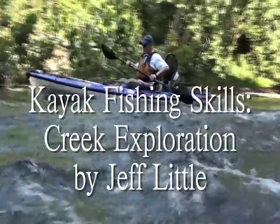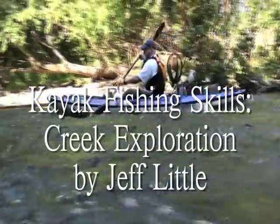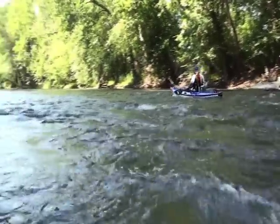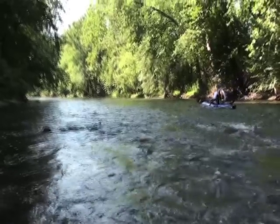Kayak anglers don't need to be told what a powerful exploration tool their boat is. This video chronicles the research and exploration of a smallmouth creek in Pennsylvania.